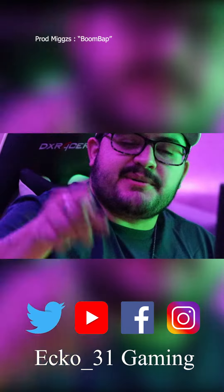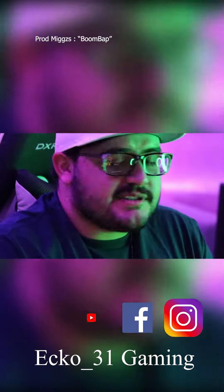Hey guys, what is going on? It's your boy Echo31 back at it again with another video. Today we're gonna be doing an unboxing for OT subs. This is gonna be a good one. I'm actually excited to get these because these are gonna be for you guys, and we're actually gonna be doing a big giveaway, so I'm gonna be getting a lot of things in.